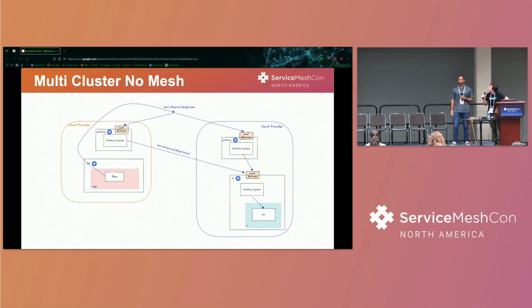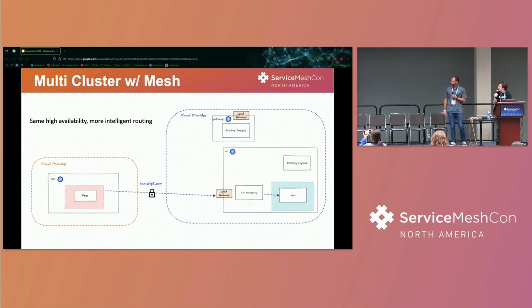In the old solution — admittedly convoluted — we defined a list of locations in the Helm chart, and based on whether compute existed in the region, we would define routing based on that geographic list. It involved a bunch of DNS redirection. Istio is much more efficient. With Istio, AppFoo talks over MTLS directly to another service on another cluster, or uses the load balancer if it doesn't know about it.